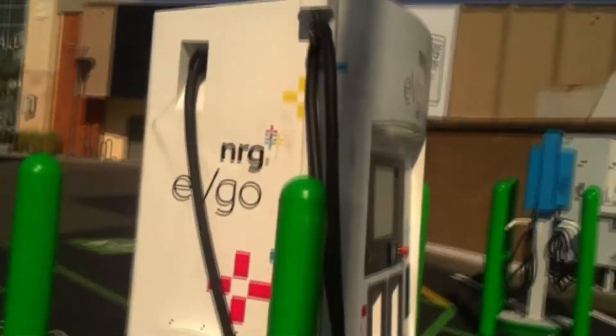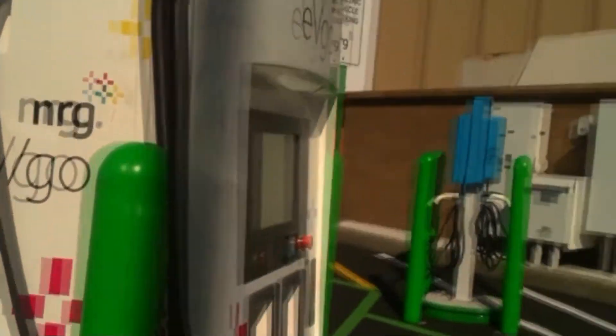Here we are, we made it to the Mall. Red hot day, unseasonably warm for October. It's a company called NRG EVgo. They just charged me $10 for a fill-up. I'm going to have to go to 100%, so I'm going to be here much longer than I anticipated. But for $10 I want to get my money's worth.